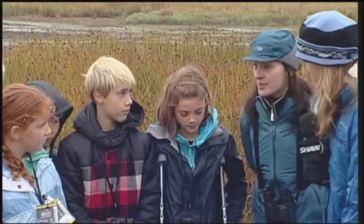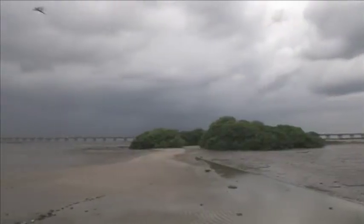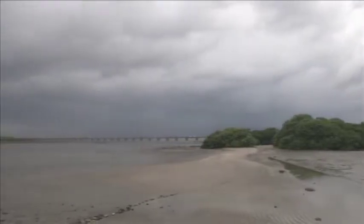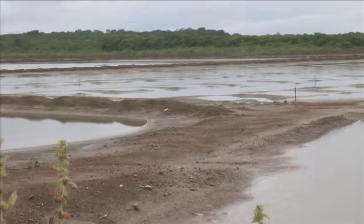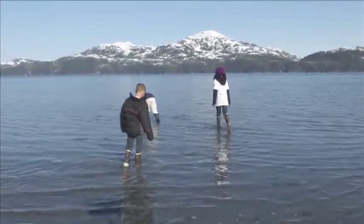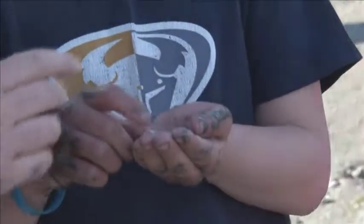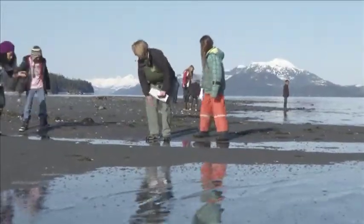In our October program, we waded into wetlands and learned about what makes a wetland and why they are important. In Panama, we learned about wetland connections and how migratory populations rely on a healthy string of wetlands to survive. Today, we're going to see how students around the country have been getting out and discovering wetlands. We'll meet fifth graders from Mount Eccles Elementary School in Cordova who have been exploring wetlands to learn about shorebirds, salmon, and wetlands restoration.